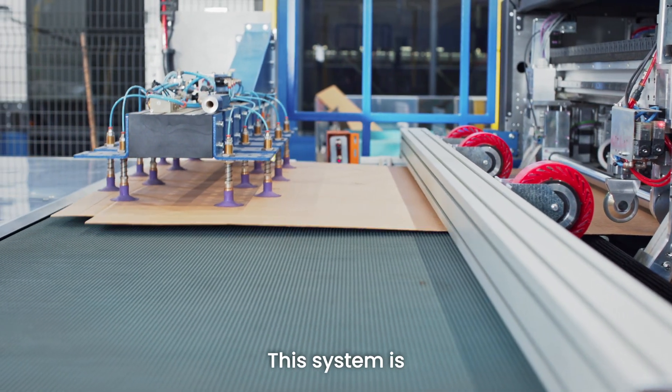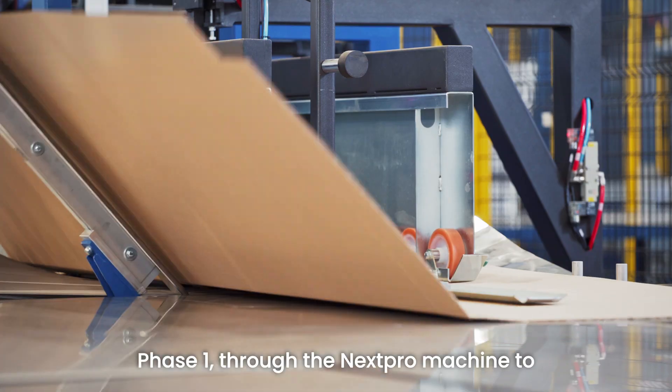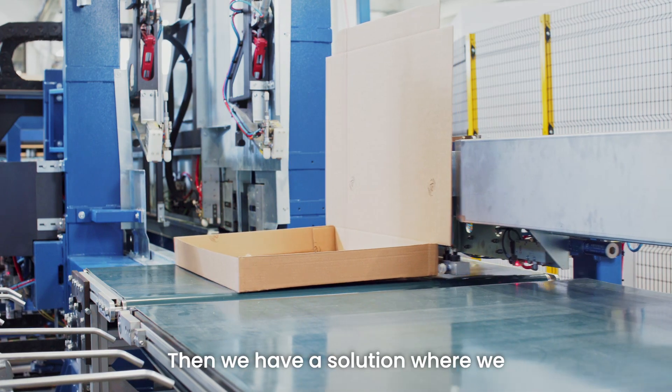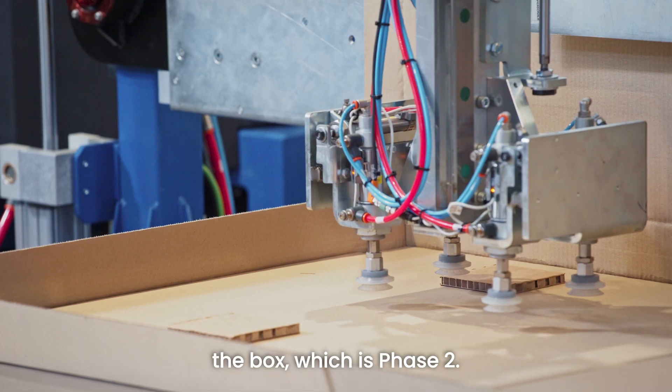This system is divided into five main phases. Phase one: through the Nexpro machine to the Adatta4 machine, we cut and form the base of the box. Phase two: we have a solution where we automatically place the protections inside the box.